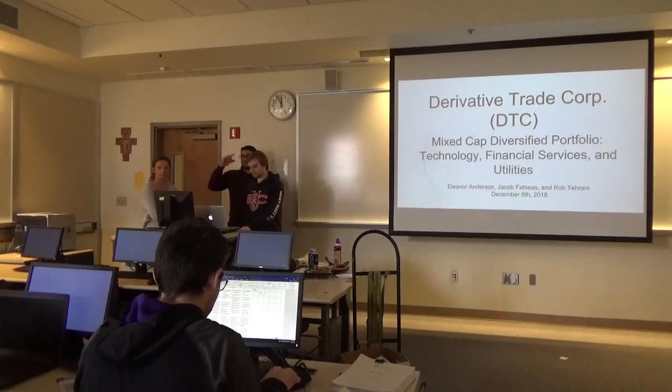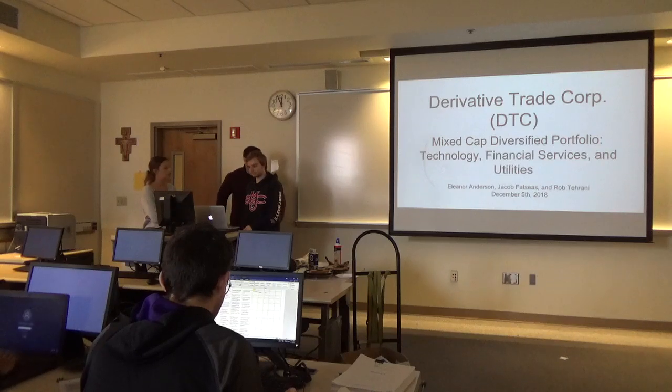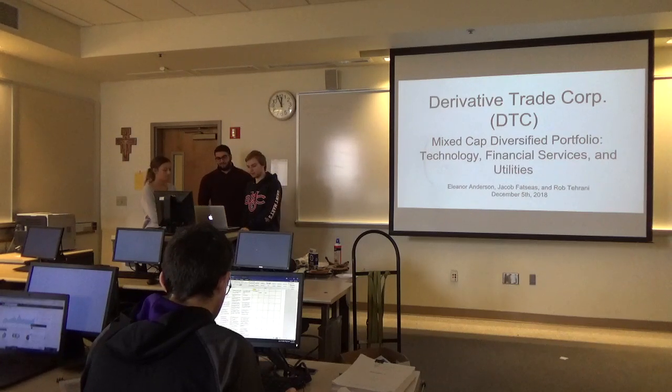St. Mary's College, BizEd 136, investments, DTC, new product development presentation. Take eight, team seven, and action.